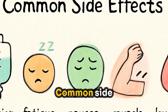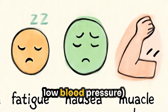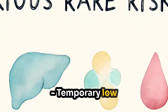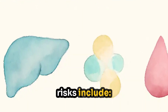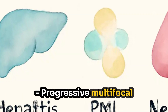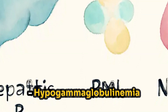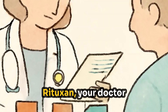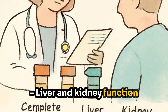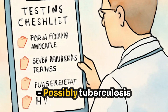Common side effects include infusion reactions such as fever, chills, headache, low blood pressure, fatigue, nausea, and muscle aches. Serious but rare risks include severe infections, hepatitis B reactivation, progressive multifocal leukoencephalopathy (PML), late-onset neutropenia, and hypogammaglobulinemia. Before starting Rituxan, your doctor will typically check complete blood count, liver and kidney function, hepatitis B panel, immunoglobulin levels, and possibly tuberculosis or HIV testing.